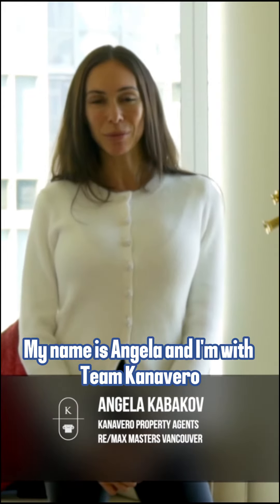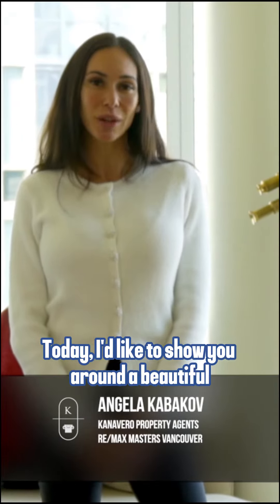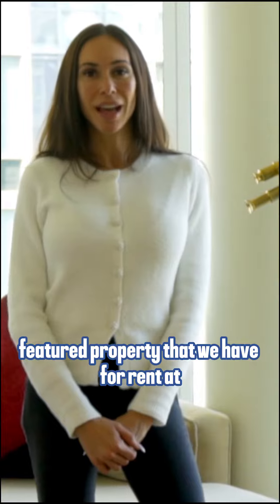Hi everyone, my name is Angela and I'm with Team Canavero with Remax Masters Realty. Today I'd like to show you around a beautiful featured property that we have for rent at 1101 West Thunder.